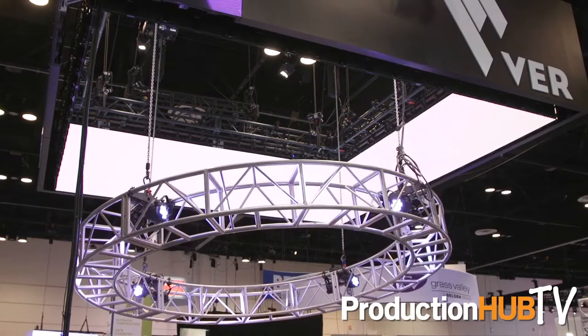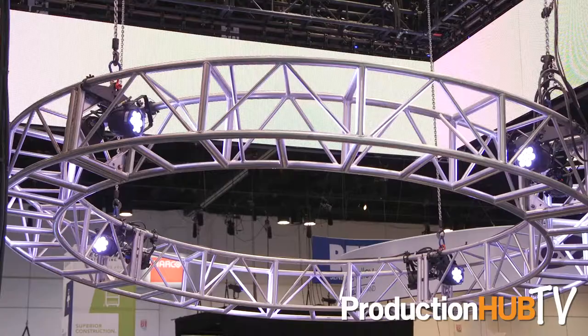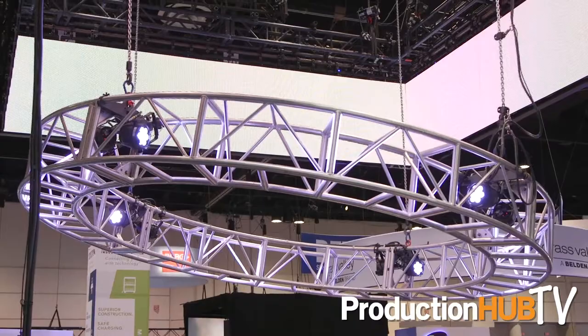This system here is a Kinesis system. It's variable speed, allowing us to run things anywhere from zero to 64 feet per minute with direct control and some of the highest safety standards in the world today.